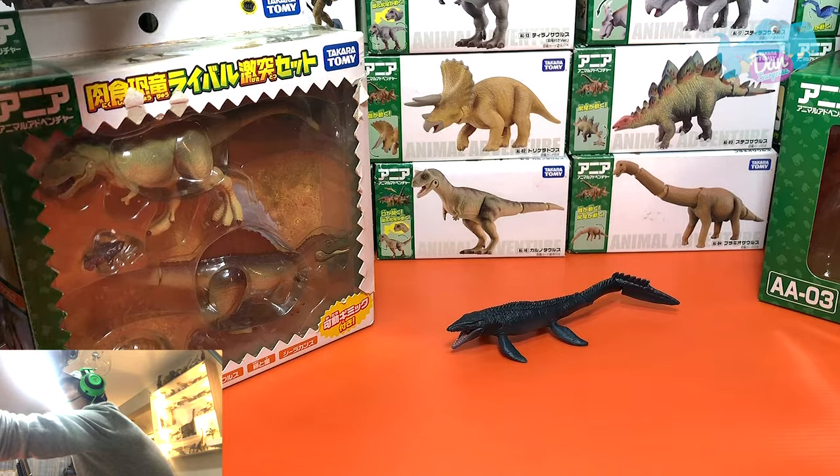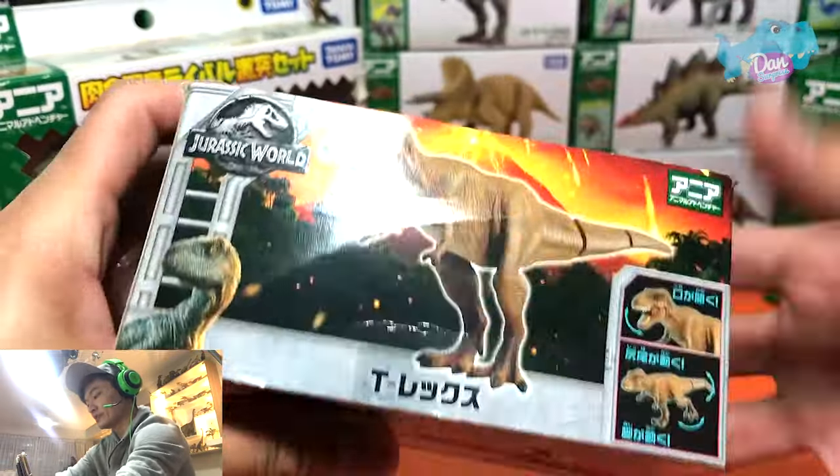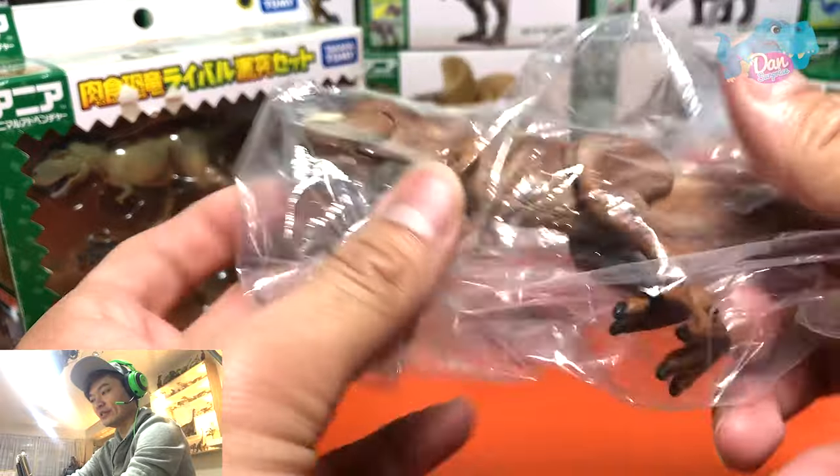So the next one, let's take a look — it will be the Tyrannosaurus Rex. Let's open this up. We have plenty to go, so we have to be really quick about this.